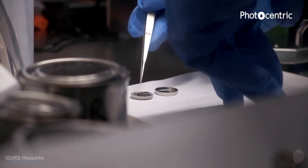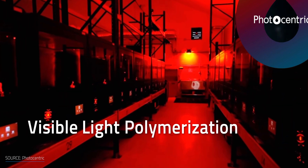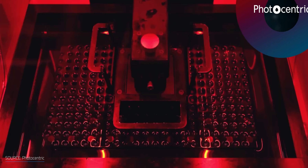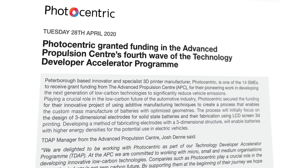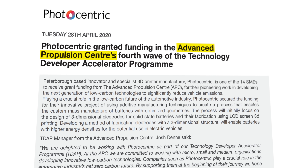The British 3D printer and material manufacturer Photocentric is also investing in research and development of 3D printed solid-state battery technology. The company is using its patented Visible Light Polymerization technology, where a low-energy light source is used to polymerize liquid resins. Photocentric has received a grant funded by the Advanced Propulsion Center of the Technology Development Program to develop 3D printed batteries.